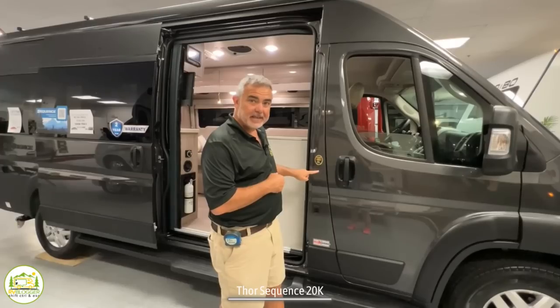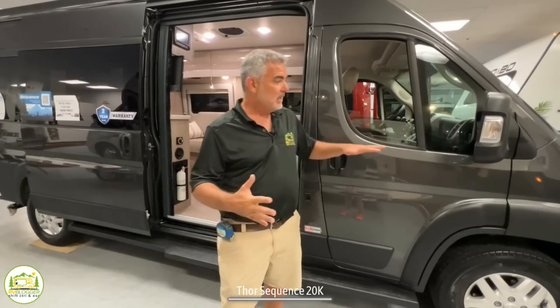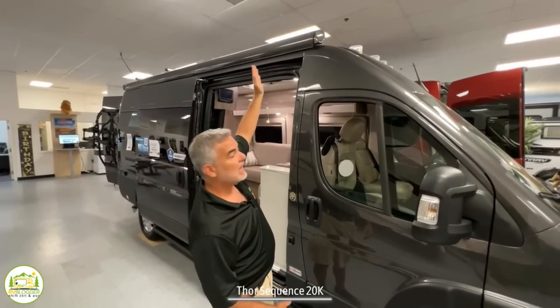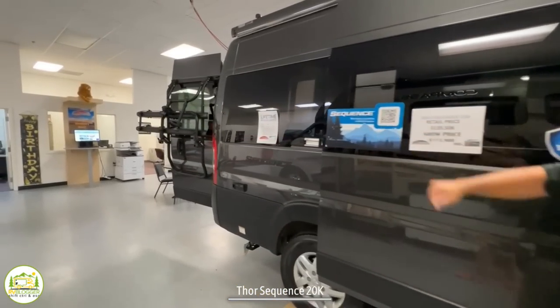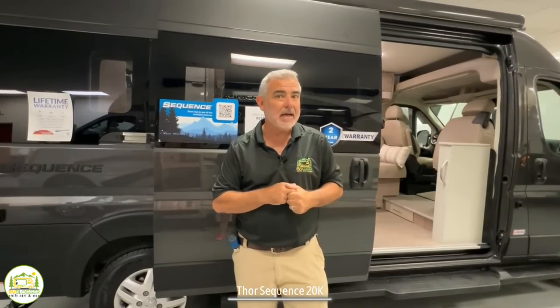This Class B RV is the Thor Sequence 20K — a little different than the 20J we just looked at, but also very similar in some ways. Outside, the size and shape of the coach is pretty much identical, but there are a few changes. It doesn't have the pop top with the extra sleeping capacity, but it does have the awning that goes almost the full length of the coach. It also has the bike rack, which is very convenient. A big change on the other side is it doesn't have a cassette toilet — it's actually got a black tank and a separate gray tank, so you'd hook up a sewer hose to dump, more like a traditional motorhome.